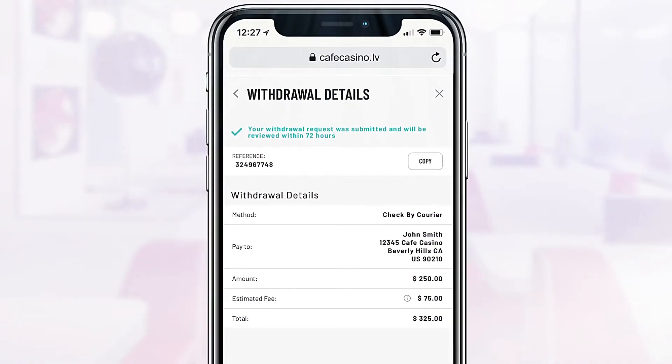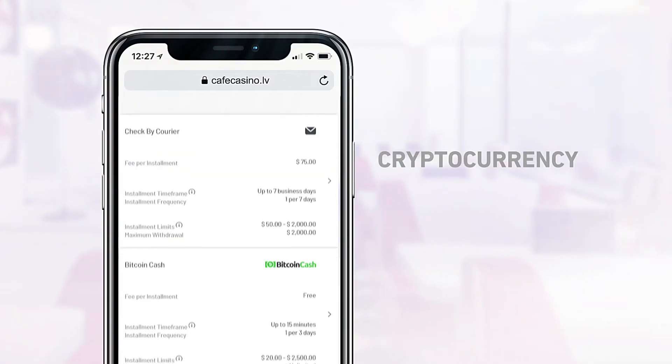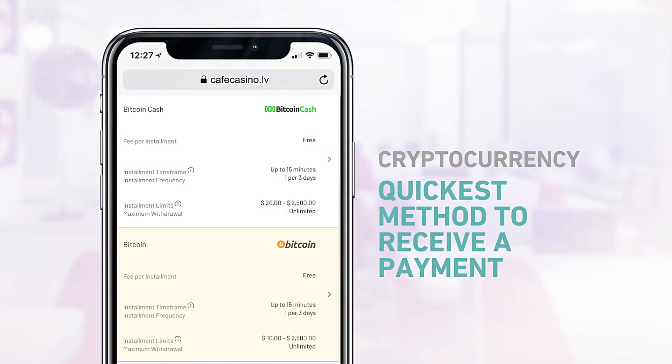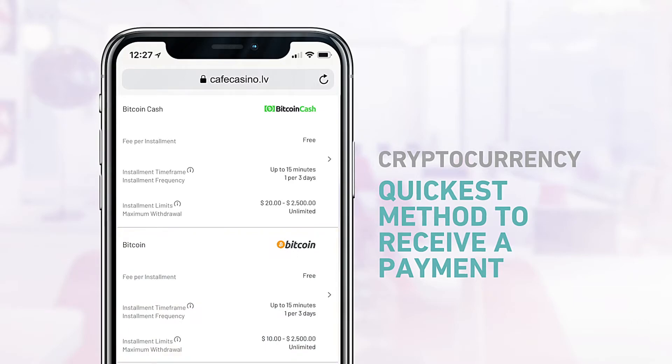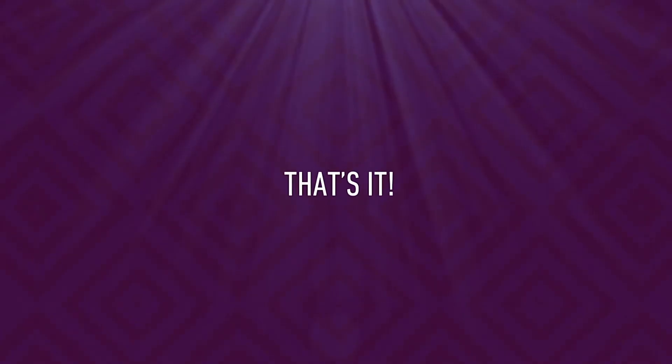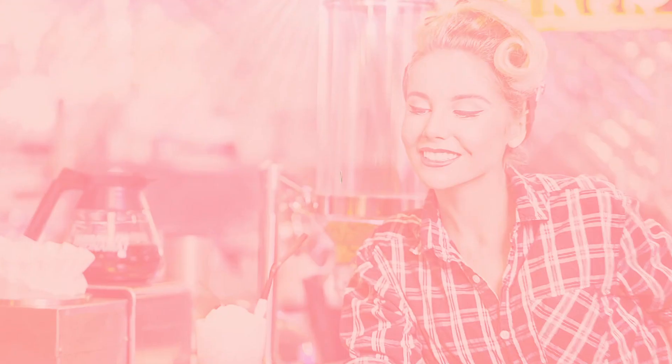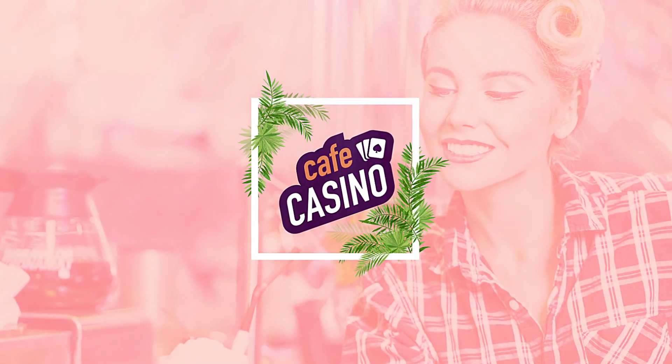To receive your winnings almost instantly, we recommend using one of our cryptocurrency options. They're the quickest methods to get money in your pocket in no time at all. And that's it! It's always a little easier to kick back and relax with some extra cash in your pocket. Come see us again at Cafe Casino.